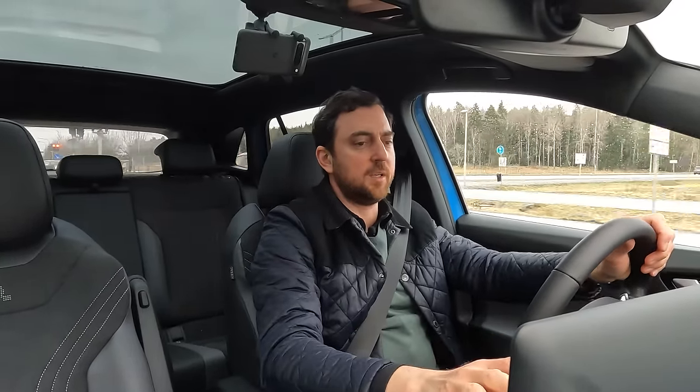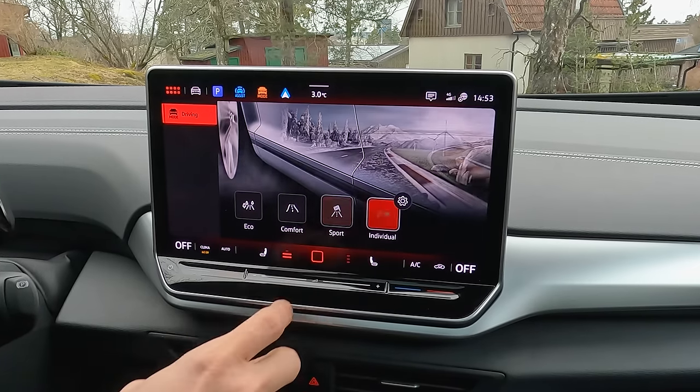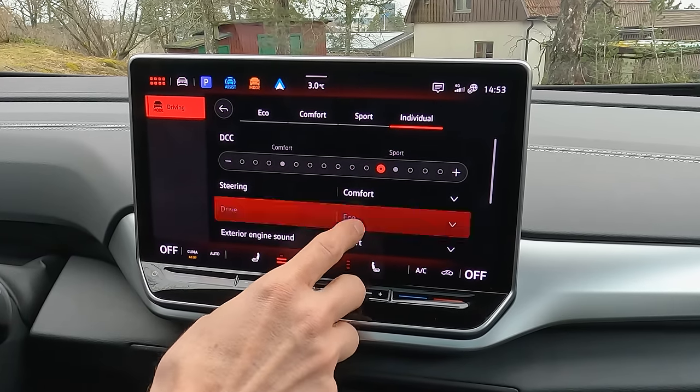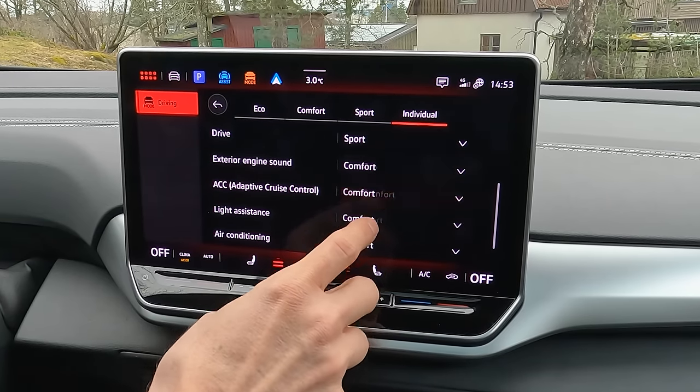Let's take the car for a drive and look at the driving dynamics. The car is equipped with the DCC system — adaptive dampers. There are three drive modes plus a customizable individual mode: Eco, Comfort, Sport, and Individual. Individual lets you set everything to your preference — active dampers across 12 levels, steering feel, drive unit mapping, exterior engine sound with comfort or sport profiles, ACC setting, and even the air conditioning mode.